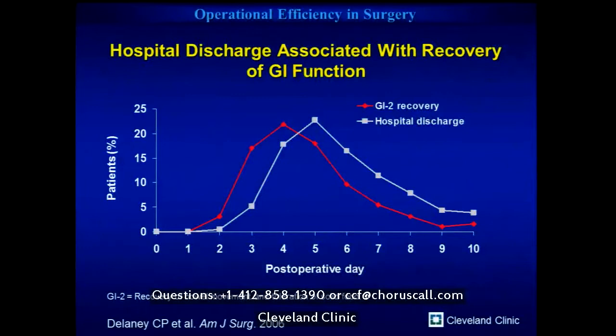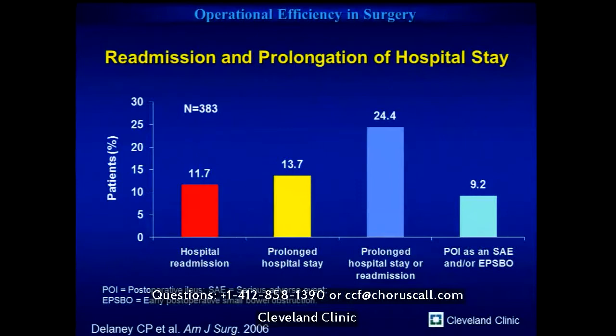One of the key drivers of enhancing recovery is time to recovery from ileus. Using placebo data from pooled randomized controlled trials around the medication subsequently released as Entereg, we defined an endpoint called GI2 recovery — tolerance of diet and passage of stool. Median time to GI2 recovery was four days, mean hospital discharge at five days. This was across about 25 centers including many community hospitals, and even in this fairly simple open colon resection group, there was nearly a 12% readmission rate, 14% prolonged hospital stay over a week, and about 10% post-operative ileus.